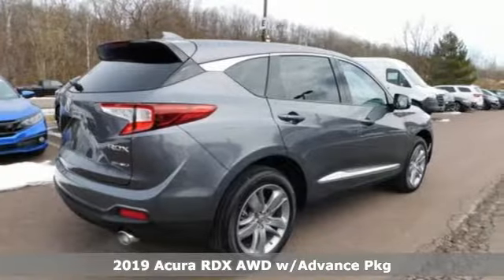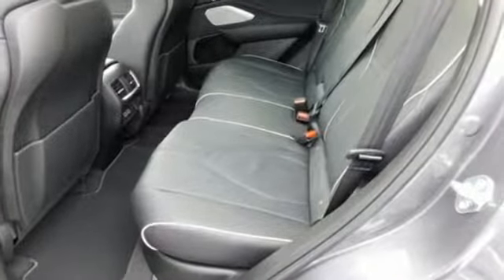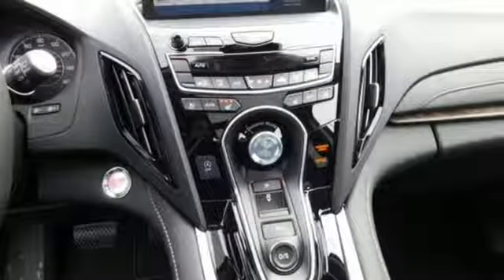A great vehicle is comprised of great features like these: Bluetooth streaming audio, power tilt-down heated mirrors, heated and ventilated NAPA leather bucket seats, and auto-dimming rear view mirror, doors and push button start proximity key.